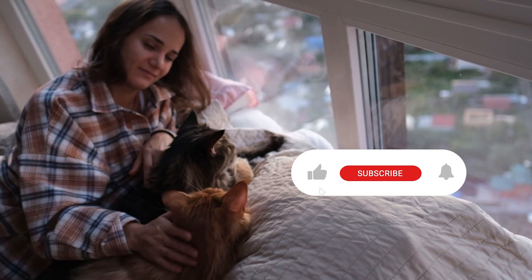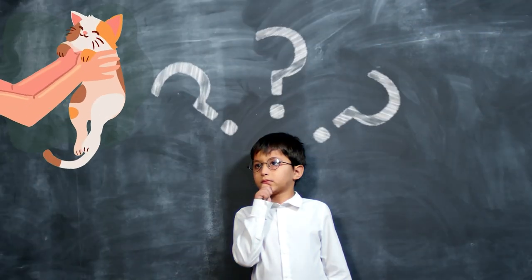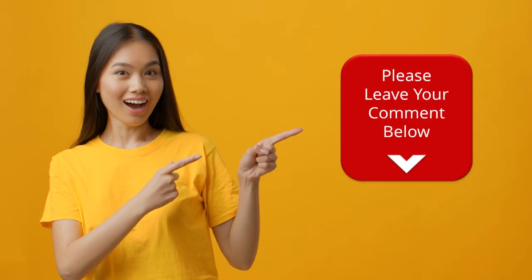That's it for today's video, folks. Thanks for watching and don't forget to subscribe to our channel for more informative content like this. If you have any other questions about cat behavior or cat care in general, be sure to leave them in the comments below. Until next time, take care and keep on loving your feline friends.